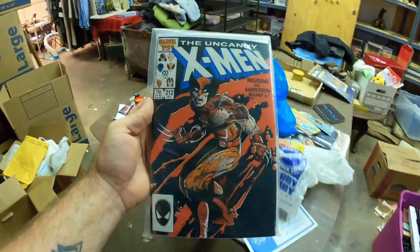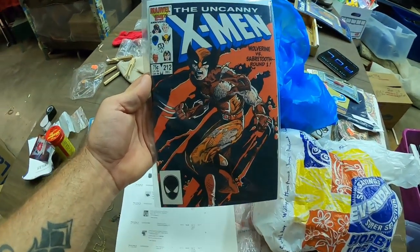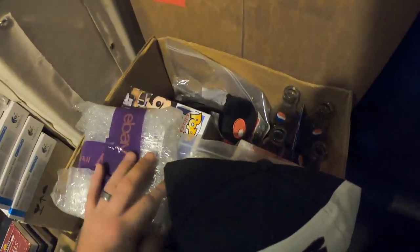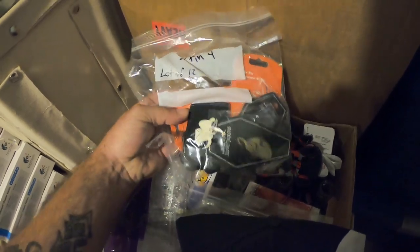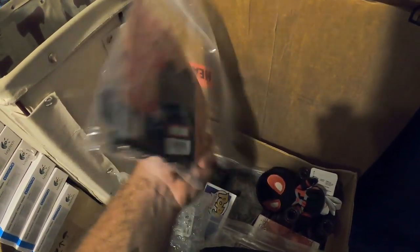Next we sold this comic book — came out of the gold and silver storage unit, nothing invested — sold for $17.71, not too shabby. It is hot out in that shop. Next up, a Disney Nightmare Before Christmas pin lot of 12, sold for $44 and some change. These came out of the gold and silver storage unit as well, so again nothing invested.